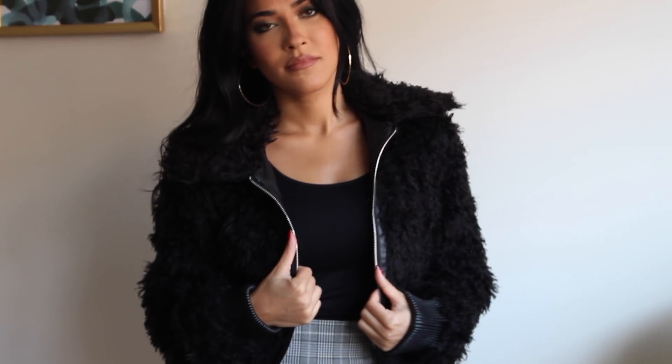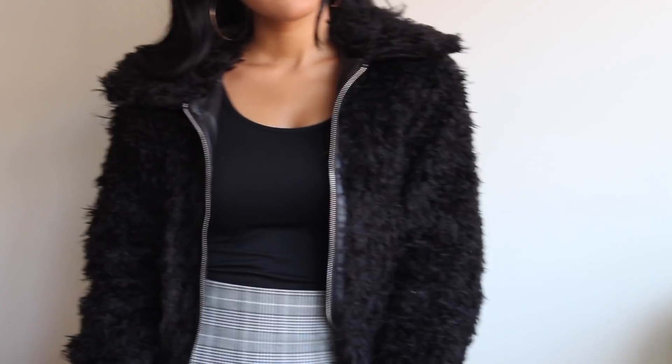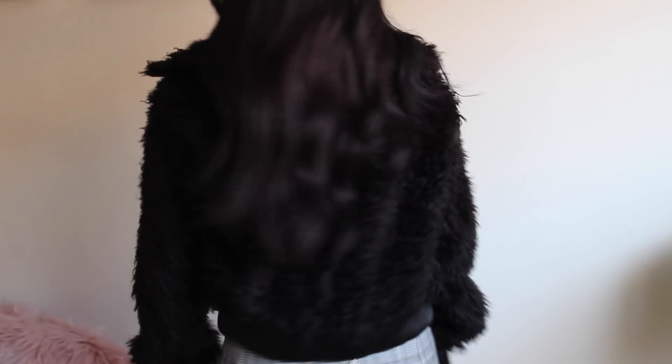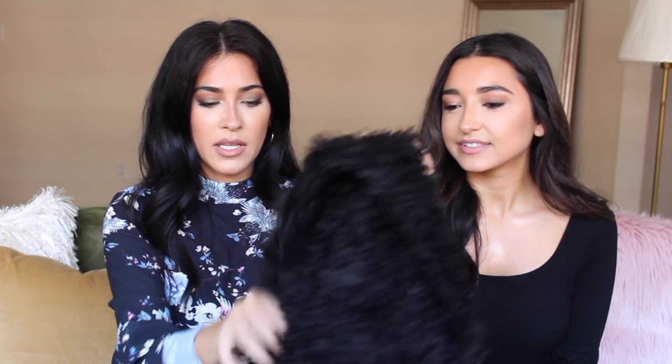Now I'll show you guys what I got from Zara. I don't have too many things. The first item is this super, super cute furry fuzzy bomber jacket. Furry fuzzy jackets are all the rage right now — I literally have like three to show you guys. This one is great because it's more of a bomber jacket style with a thick collar and faux leather scrunched sleeves, so it kind of reminds me of a varsity jacket. It's super cute and perfect for fall.